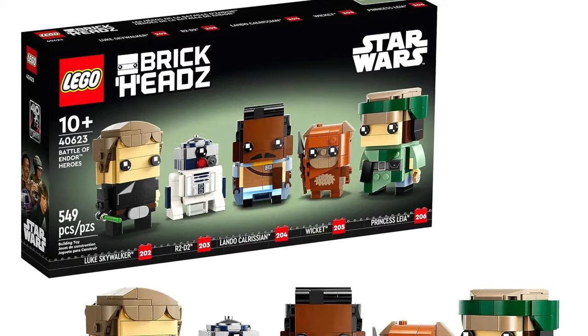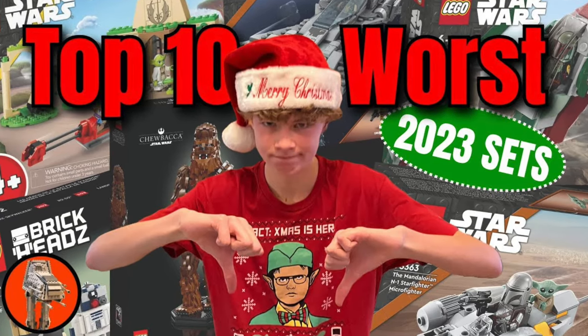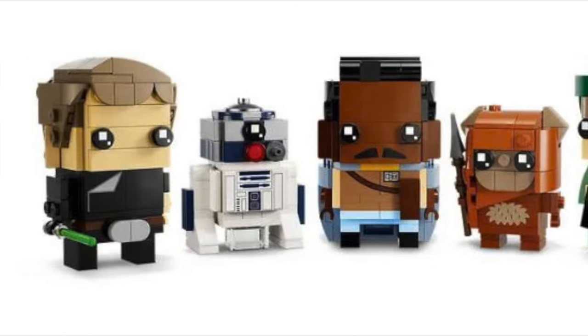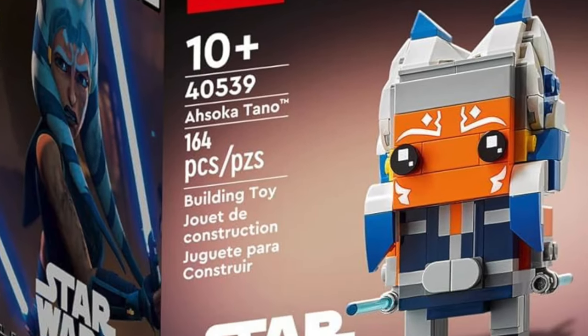We have three Brickhead sets retiring at the end of this year. The first one is the Battle of Endor Heroes — it's such a weird set, it made it into my top 10 worst LEGO Star Wars sets of 2023. I don't really like Brickheads, but I think a lot of these are kind of cool if you're into them. It's pretty expensive, and it's a weird set — the title is in all caps, every single letter, and I don't know if LEGO made a mistake but that's kind of odd.